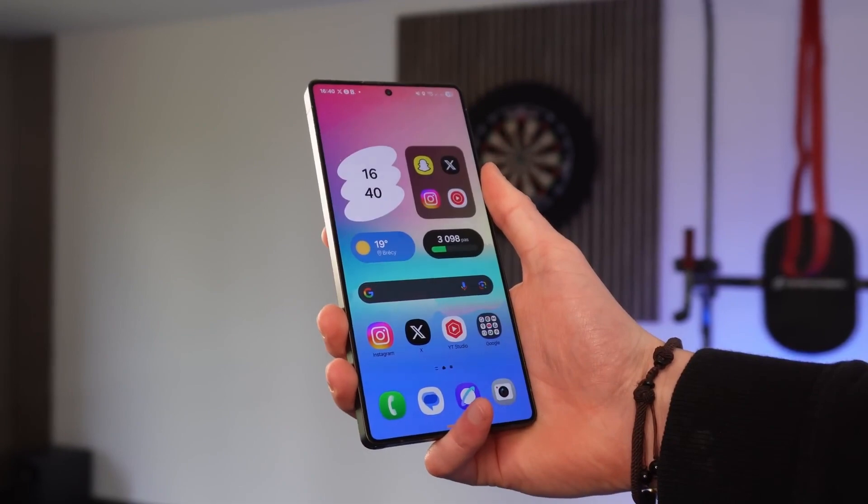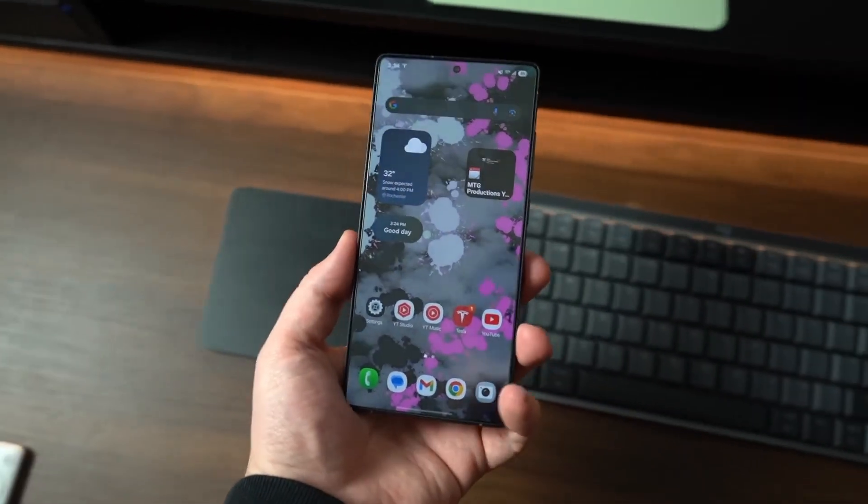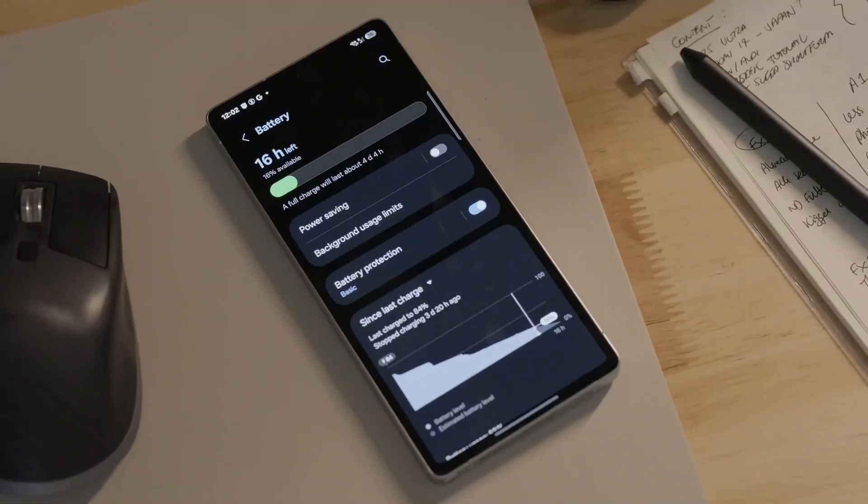And this isn't just about pretty visuals. That September security patch is loaded with high severity and critical fixes, so your phone is not just faster — it's safer too.